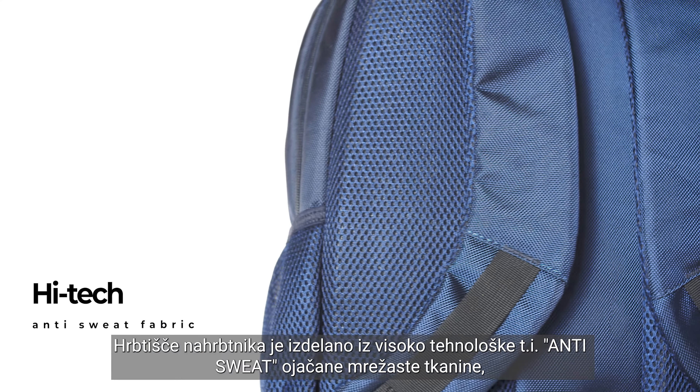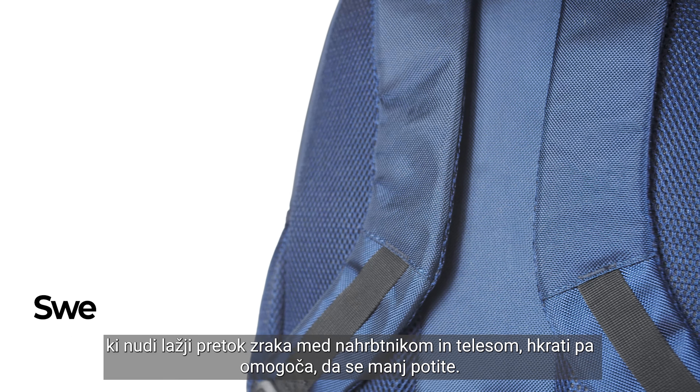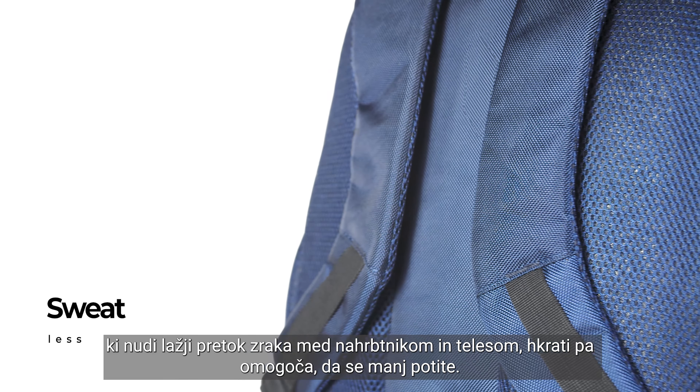The back of the backpack is made of high-tech anti-sweat reinforced mesh fabric, which offers easier airflow between the backpack and the body, while allowing you to sweat less.